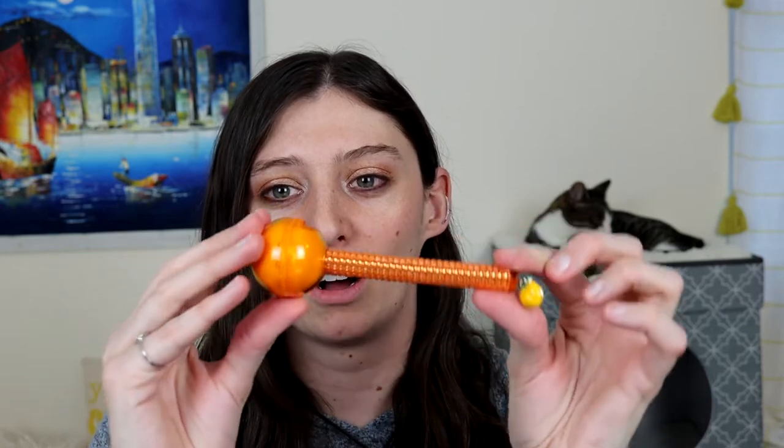Today we are going to be talking about Glossy Pops. I found this brand on Instagram and they are from New York. They make lip gloss and balm duos that come in almost like a lollipop packaging and they have these cute little charms.